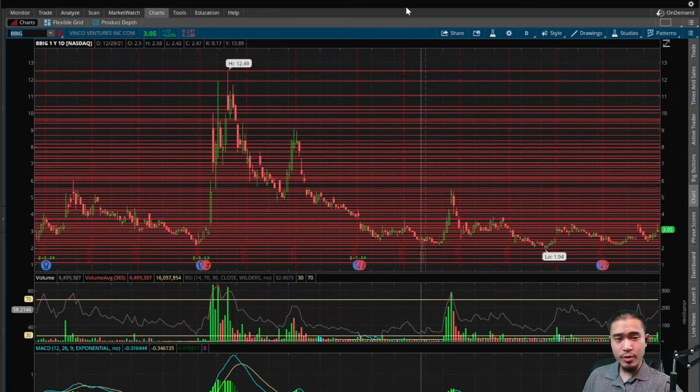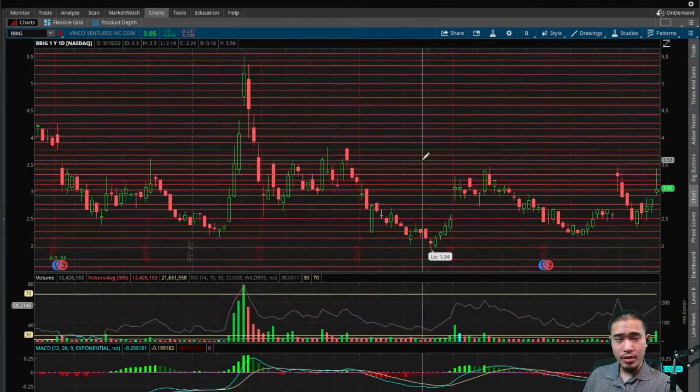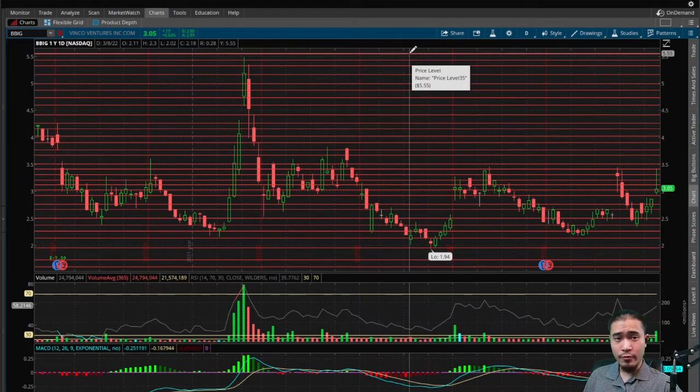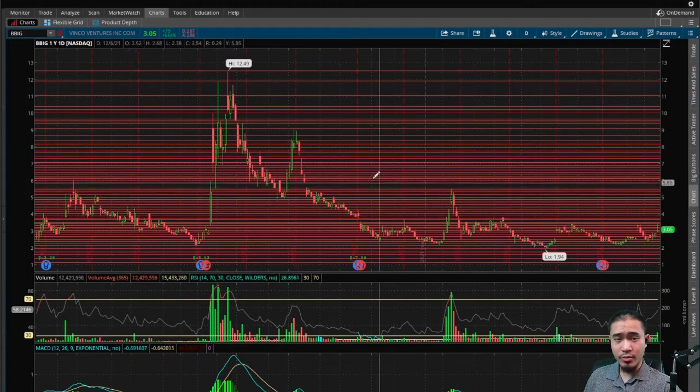First of all, this appears to be a cup and handle in the making — bottom of the cup being $1.95 as the low. There are multiple possible tops: it can be $3.50, $3.90, $4.40, or $5.55. In the longer term, this is part of an even bigger cup and handle.